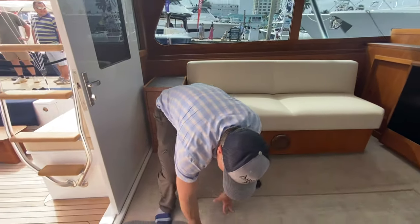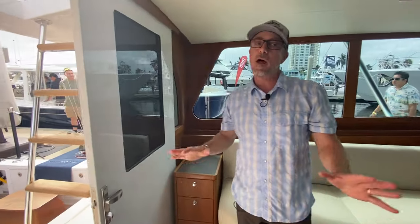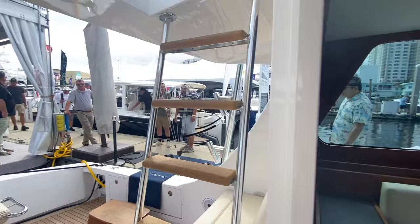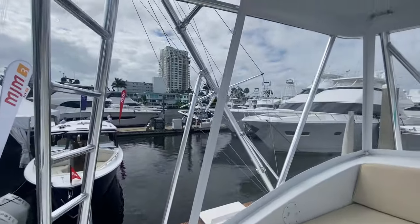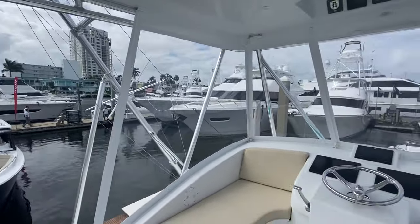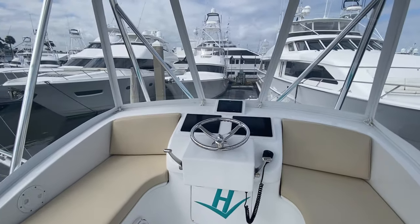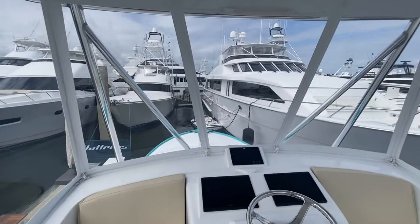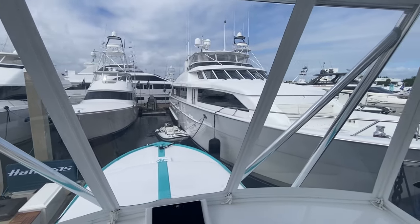On the flybridge, they kept a lot of the original touches but modernized it with a tuna tower — it's just awesome. Up here on the flybridge we can see that classic Hatteras logo, recently painted. It's just such a modern classic, and I love seeing this boat at the show.